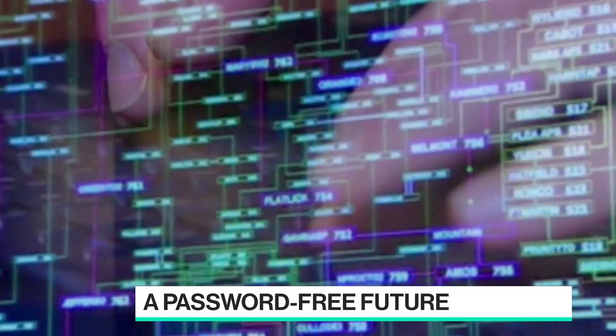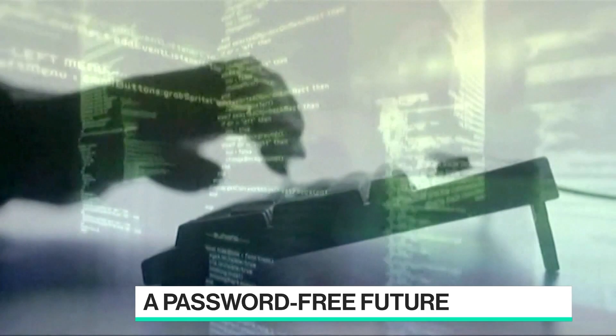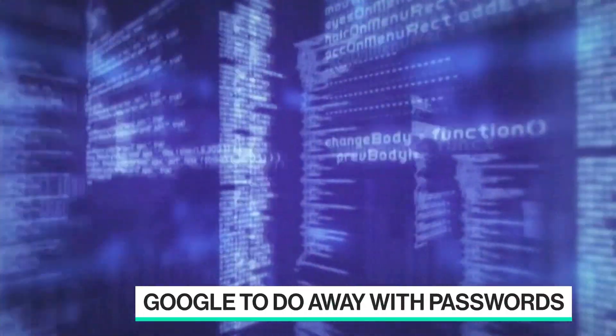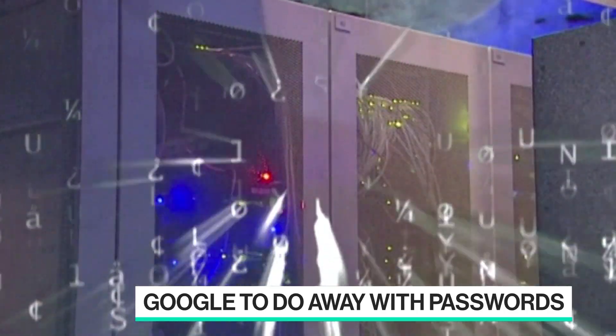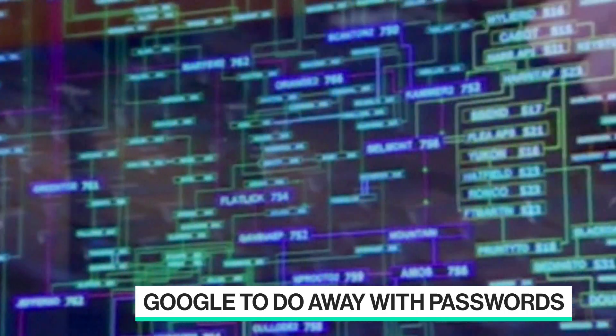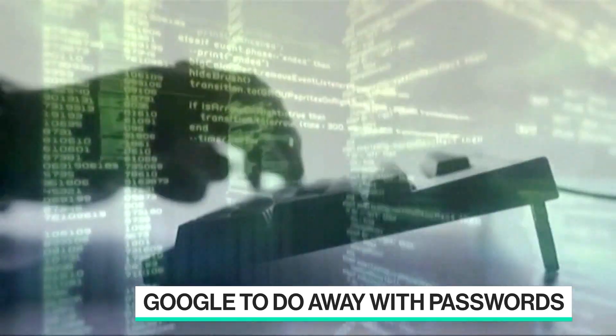Sometimes you swap out the S for a dollar sign if you're very fancy. How do we get there? The way we do it is by relying on these devices and basically moving from signing into every app every time you need to access it, to setting up a device like your phone that's in your pocket, which is already locked down with your fingerprint or your face, and then using that to securely authenticate with the different sites.